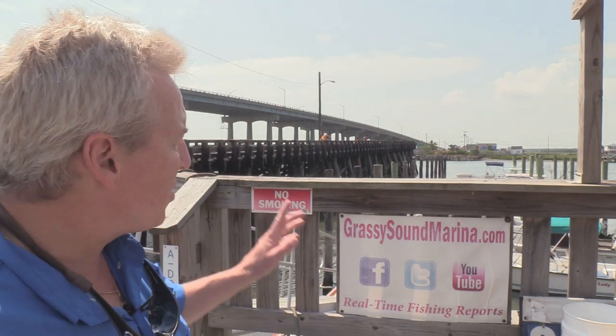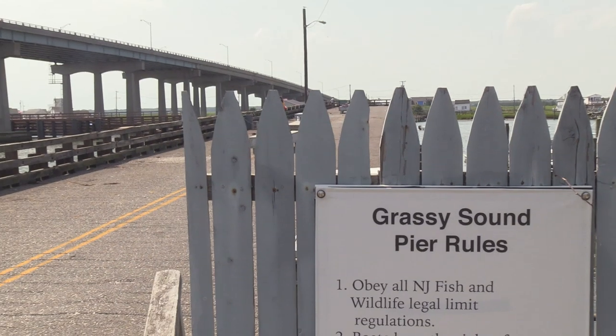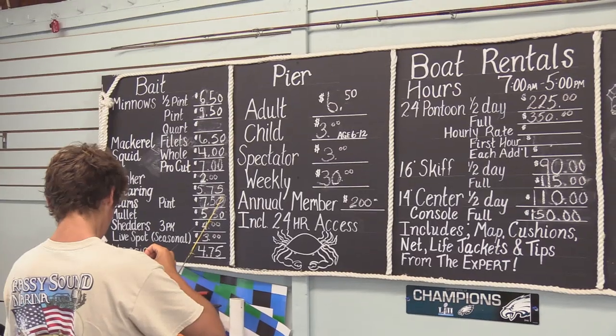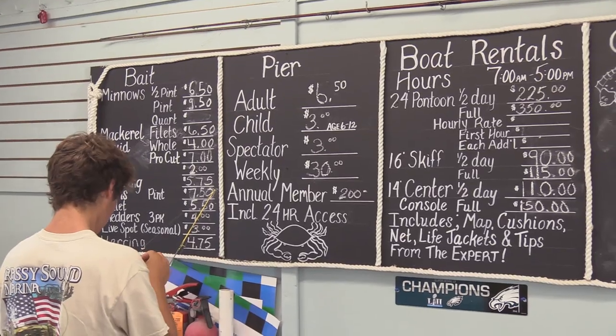Here at Grassy Sound Marina, I talked to Joe who said he's been catching stripers out on the pier just about every night under the lights, especially at high water. If you're interested in coming down and taking a look at this beautiful pier — maybe doing some crabbing, going for some of these sheepshead, or trying some of those stripers at night — it's just $6.50 for adults all day, under 5 is free. Get information here at Grassy Sound Marina.